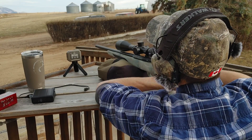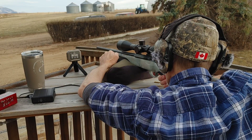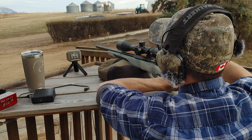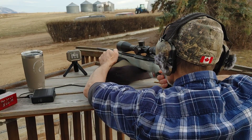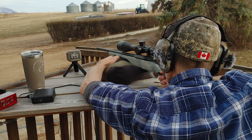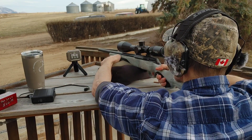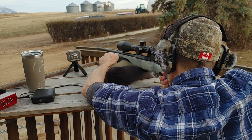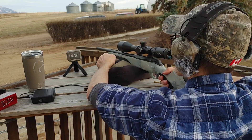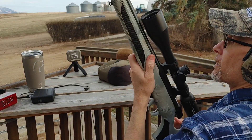2813 — impressive. This is a tack driver, it likes this ammo. 2751, so that's 200 feet per second faster than the box. Consistent. So that might be the barrel — the other one has a longer barrel, a 22-inch barrel.